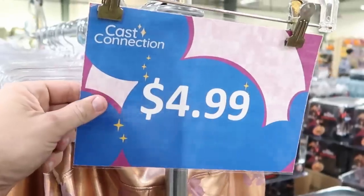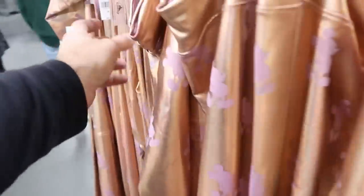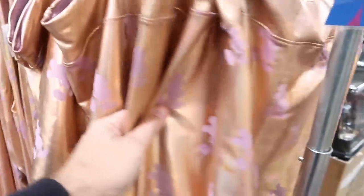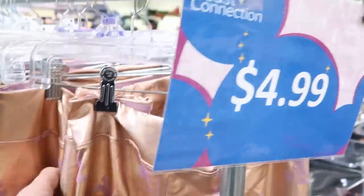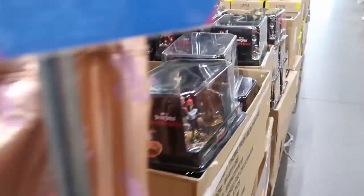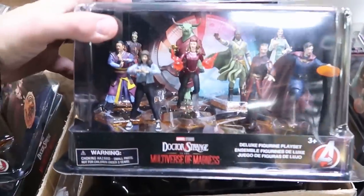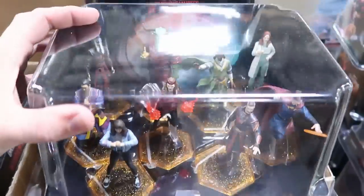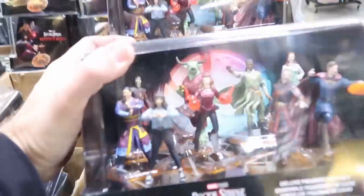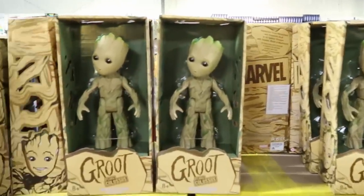Over in the center racks, brand new: they have some really fun women's leggings with Mickey Mouse and all the iridescence. These are originally $45.00, now only $4.99, and they look like they have these in just about all of the different sizes. For $4.99, they still have the Doctor Strange Multiverse of Madness action figure sets — originally $30.00, so that's like $25.00 off. They also have the Interactive Groots for $10.99 still.